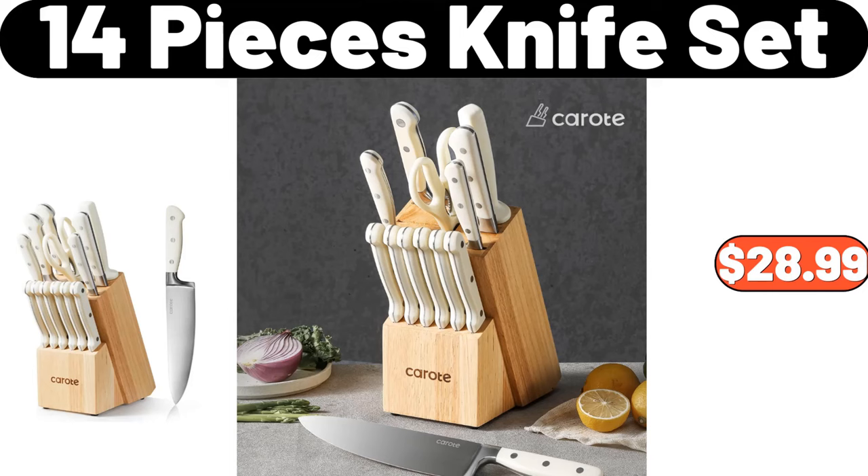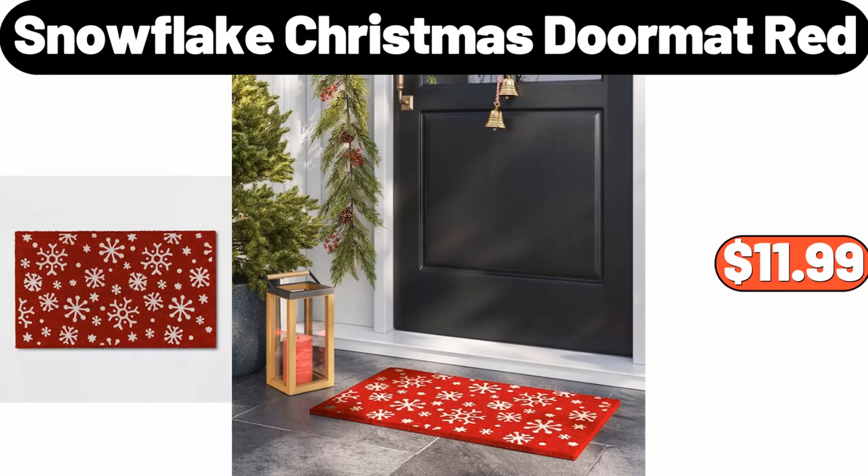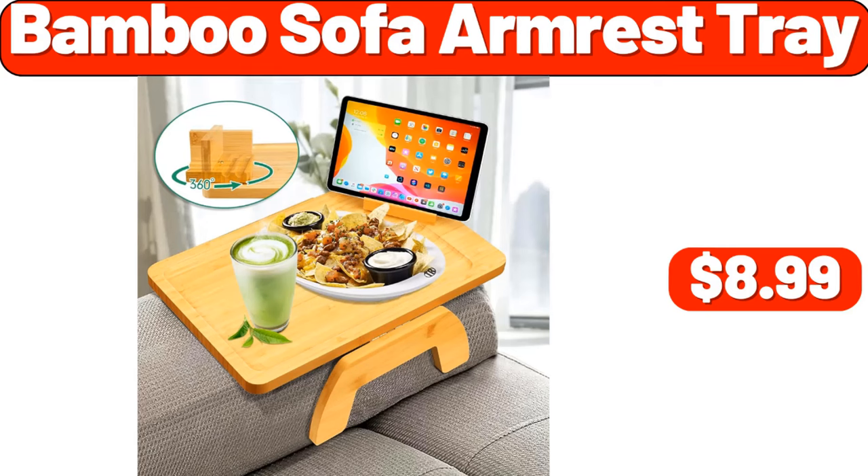14-piece knife set, $28.99. 12-inch dishwasher safe pizza board, $19.99. Snowflake Christmas doormat red, $11.99. Bamboo sofa armrest tray, $8.99.